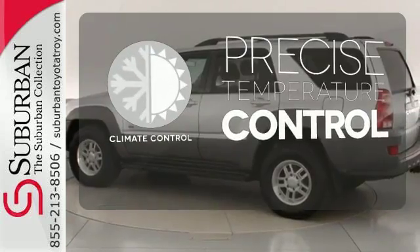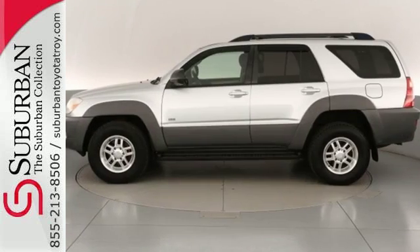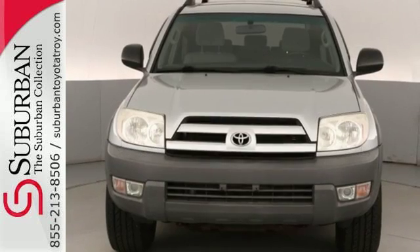Select the perfect temperature with the climate control. A leader in the compact SUV class, this 4Runner combines advanced engineering and numerous creature comforts.